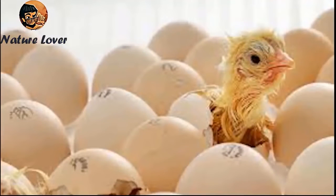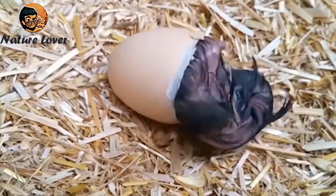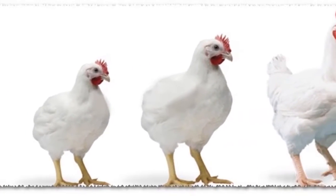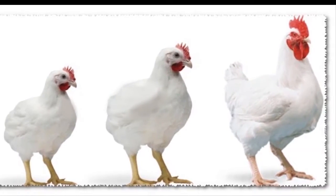The chick is then wet and tired, but at the same time fully developed — it can see, walk, and eat on its own immediately. Within 2 to 4 weeks, feathers begin to appear, and by the 8th week its feathers become fully developed. It reaches sexual maturity at the 5th month.